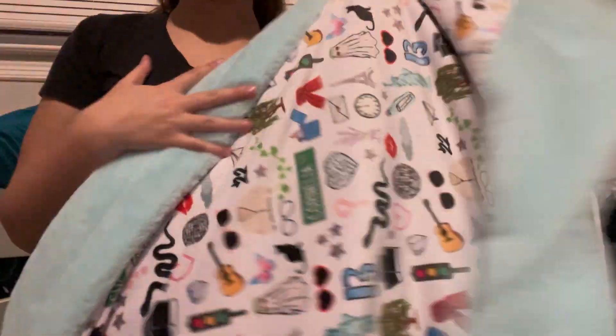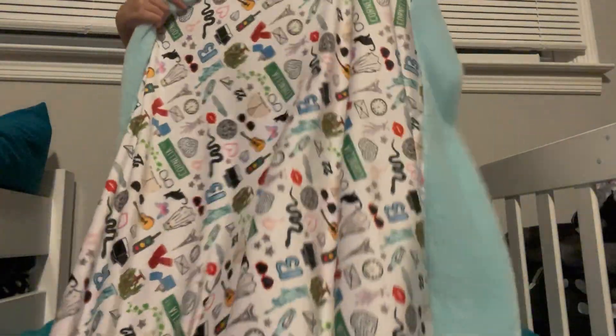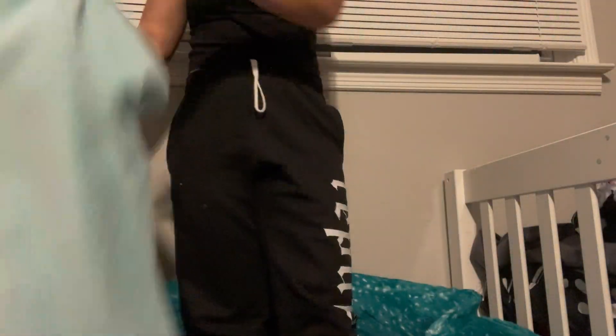I got a lot of claw clips. The second-to-last thing I got is this Taylor Swift blanket — it's this light blue on one side with all these little details and designs. And then I got these Reputation sweatpants with Taylor's Version right here. That is my Christmas haul.